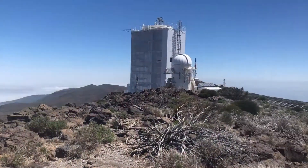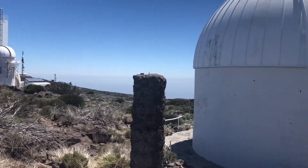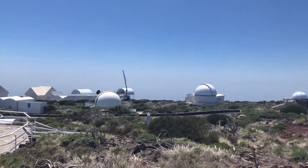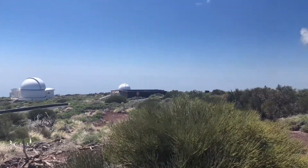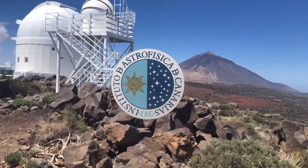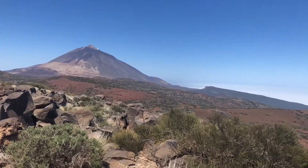Hi, this is Clara from Brainsnacks. Today I visited the Tate Observatory in Tenerife. The Astronomical Observatory is located 2,390 meters above sea level on Mount Tate. It is operated by the Instituto de Astrofisica de Canarias in collaboration with many international research institutions,